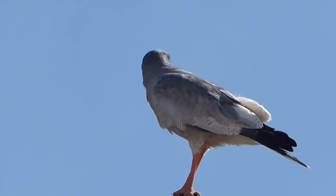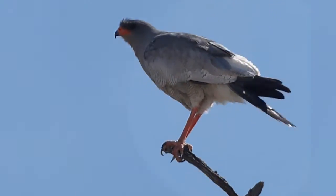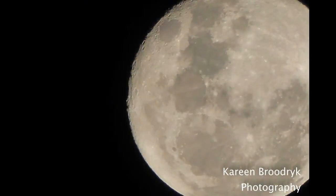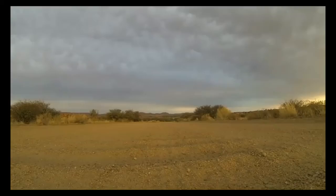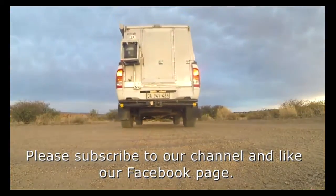Thank you for joining us — please remember to comment on our videos down below. Join us again next week as we explore the smaller animals of the Kgalagadi. Remember to subscribe to our channel, Fearless on 4 Wheels — Adventure, People, Places.